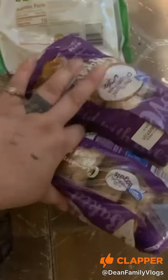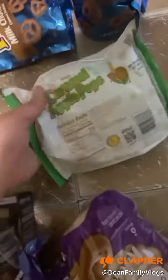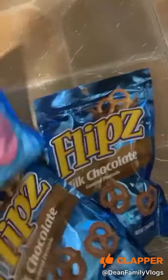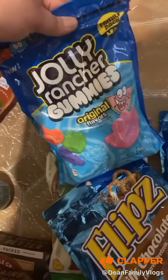Two things of raisin waffles, some caramel pops, two things of flips — one for me, one for Caden. Jolly Rancher gummies.